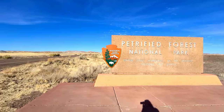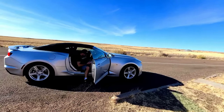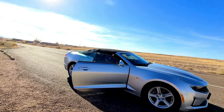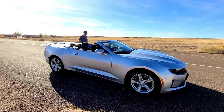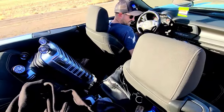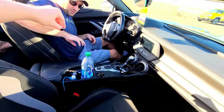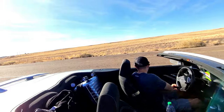We landed in Phoenix and were going to get an SUV, but my husband decided to upgrade to a Camaro. Here is our ride — it's a lot of fun! We're trying to figure out how to put the top down as we drive through the park. Literally took us like 20 minutes to figure this out. There are things in the trunk you have to take down, then we had to move our luggage to the inside.